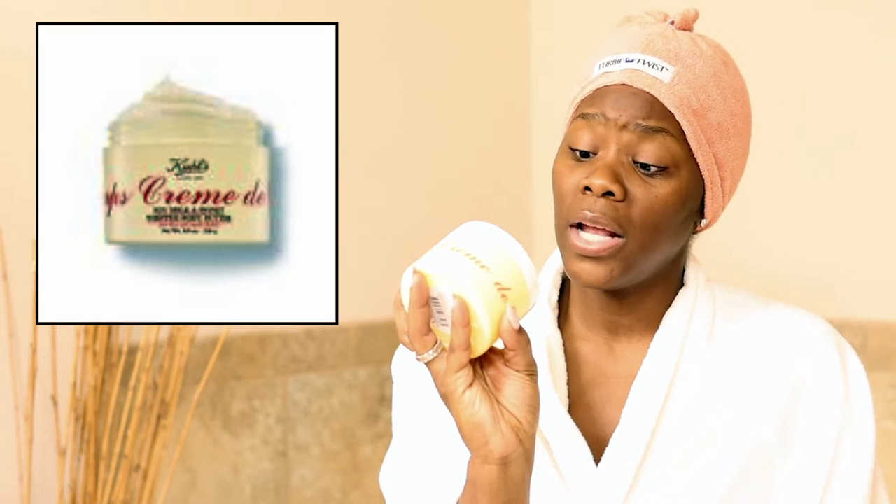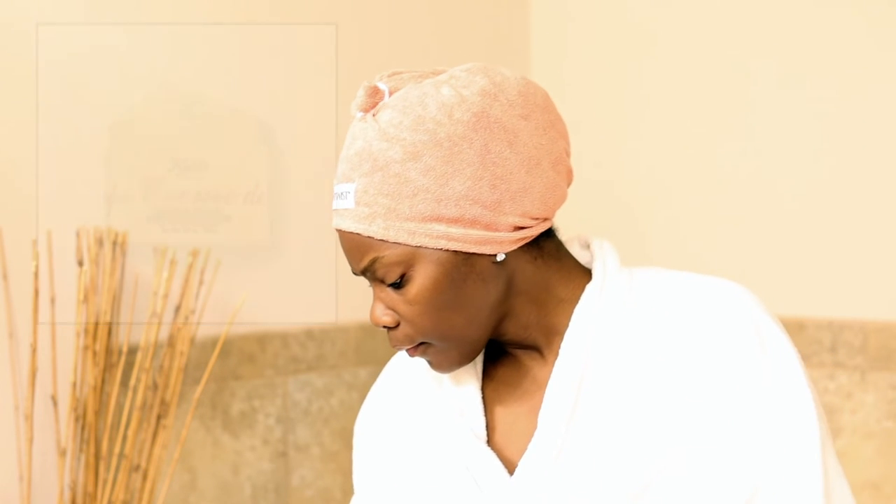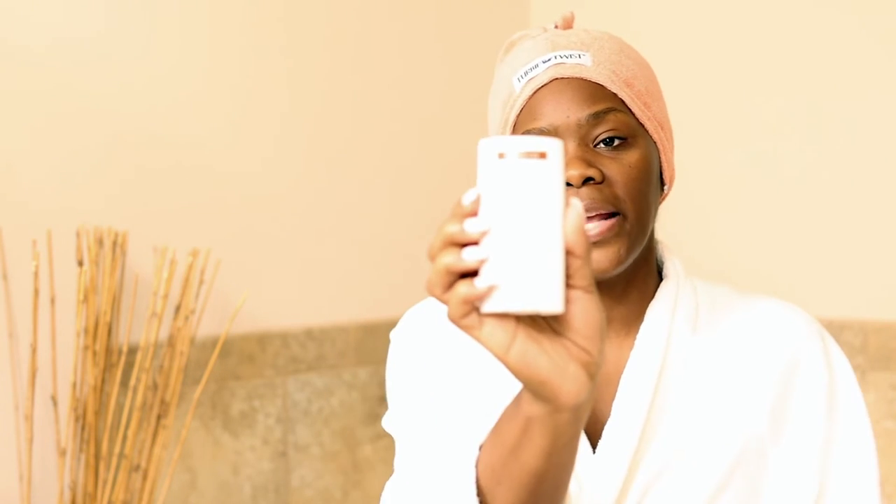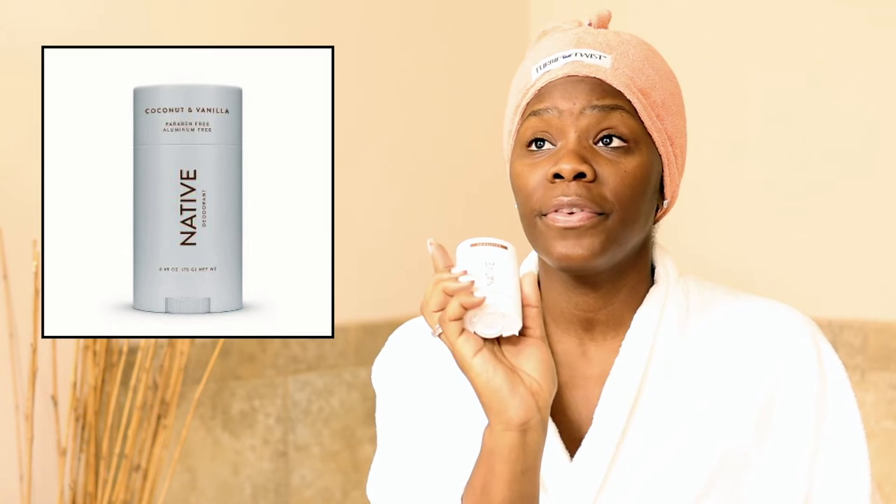I rub the coconut oil on after I get out of the shower or tub and I'm good. Then I use the Soy Milk and Honey Body Butter by Kiehl's — this is awesome. They have a lotion version that's a lot looser, so if you have more dry skin definitely go for the butter version. And then my trusty deodorant — Native — which is fairly new, been using it for the past couple of weeks. I do not wear deodorant in the house because I just feel like you know, a lot of deodorants aren't good.